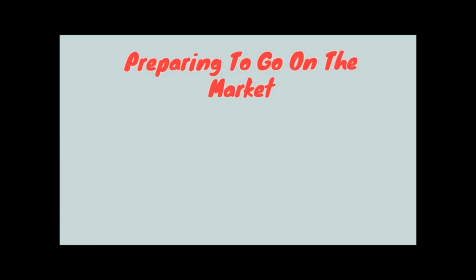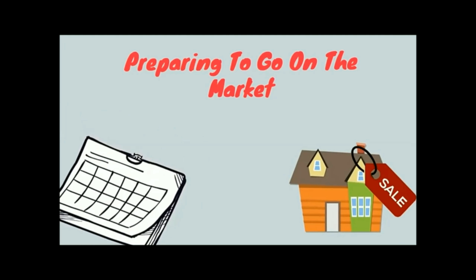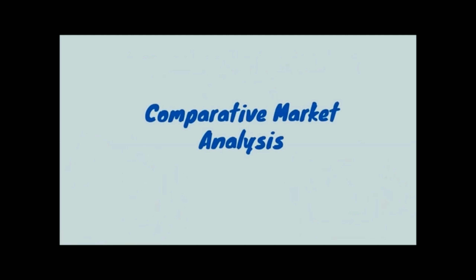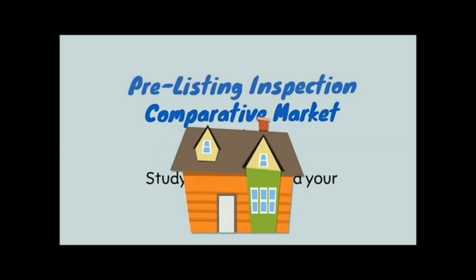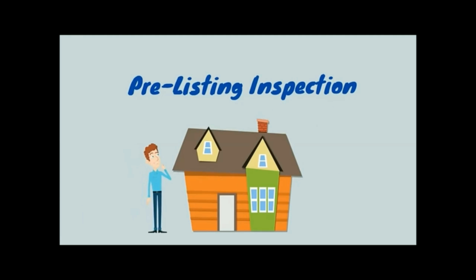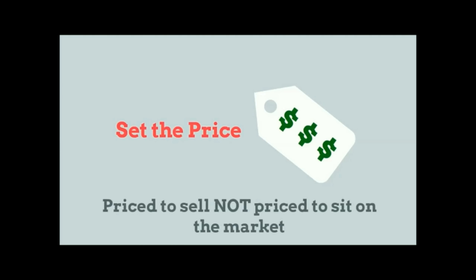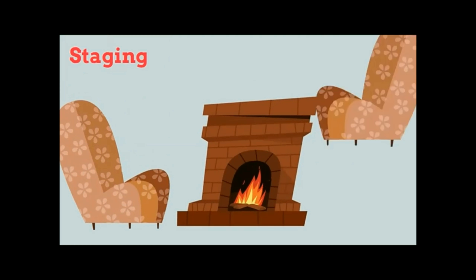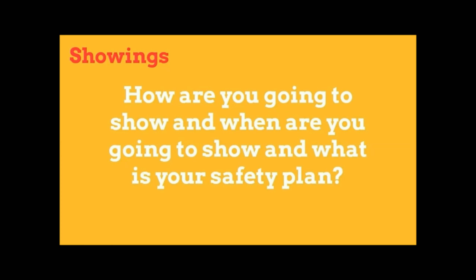To prepare your house for the market, we first establish your timeline and decide when you want it listed, then work backwards from there. We do a CMA to study the market and your competition, and schedule a pre-listing inspection to take care of any items, improvements, or fix-ups. Then we set the price — you want to be priced to sell, not priced to sit on the market and lose perceived value. We also discuss staging, bringing in a professional home stager, and showings — the best option is to be as flexible as possible and allow showings on the buyer's schedule.